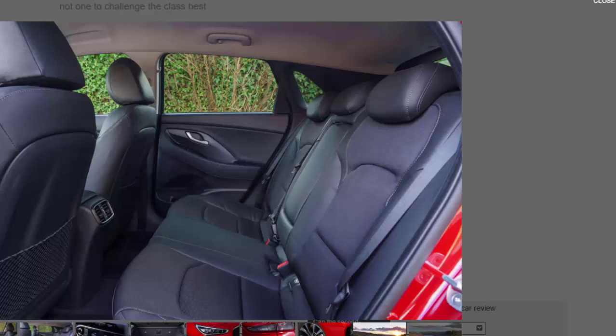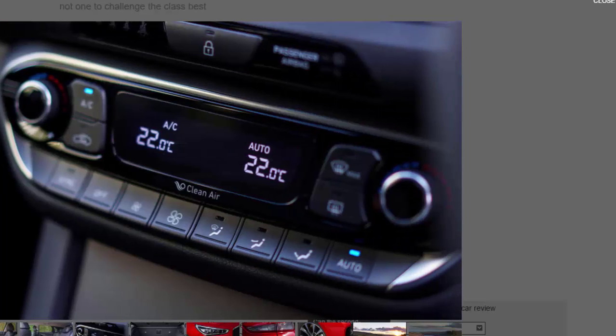Moving inside, the areas you touch regularly do feel pleasant on your fingertips. There are plenty of soft-touch materials, along with big, easy-to-press buttons that have a nice action to them. The top three trim levels all get an 8.0-inch infotainment touchscreen, and although it's not the most graphically rich system out there, it is easy to navigate, quick to respond, and easy to connect your devices to.